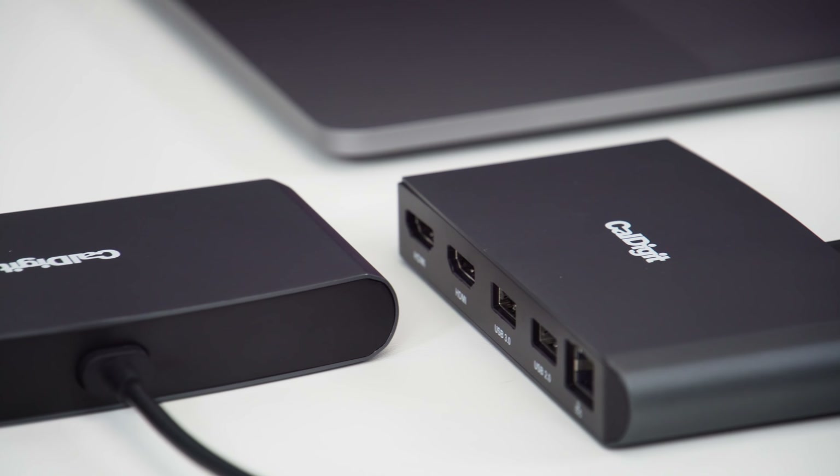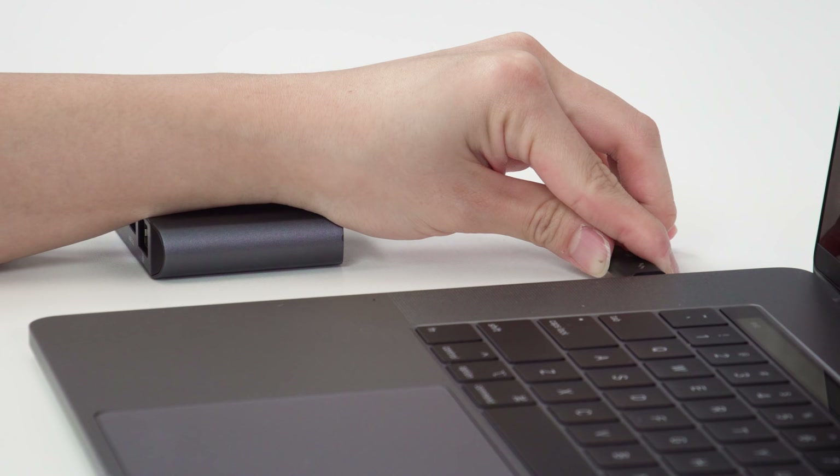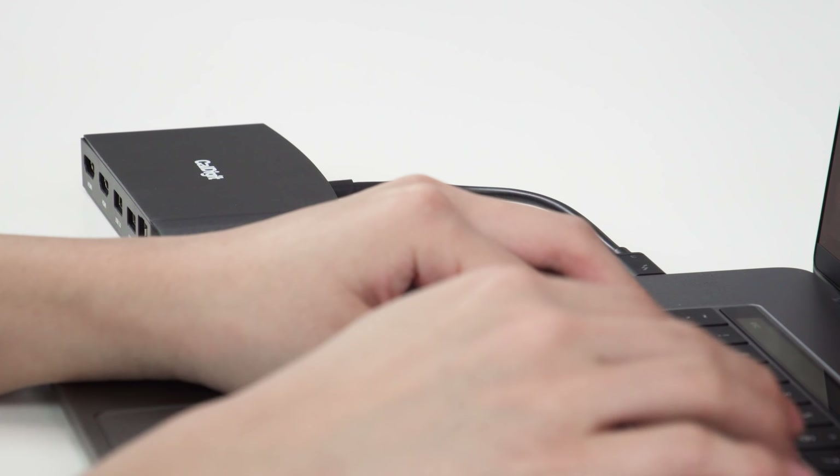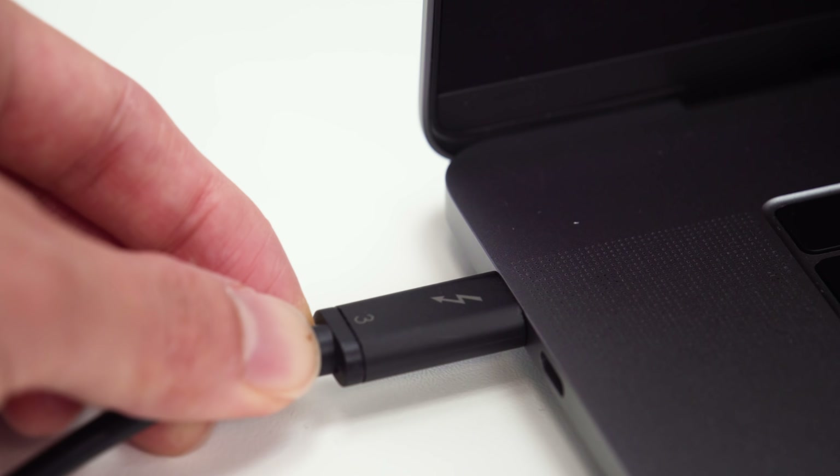CalDigit's Thunderbolt 3 mini docks are fully certified Thunderbolt 3 devices with 40 gigabits per second throughput. They are designed to work with Thunderbolt 3 Mac and PC laptops to add dual 4K displays, USB, and Ethernet all through a single bus powered port.